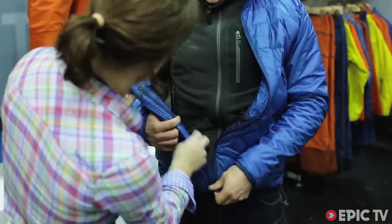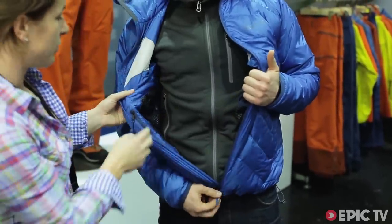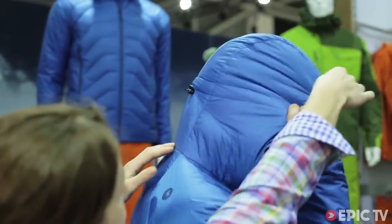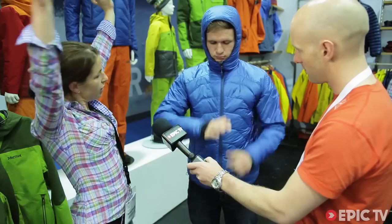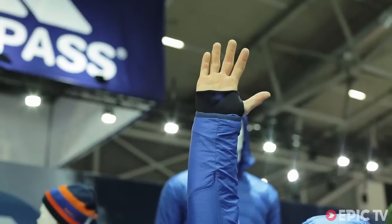Talk us through a few of the features. We have a very wicking backer so it takes all the sweat away from the skin, making for very good comfort. We have super nice details such as the pockets. We have a nice fitting hood which goes under a helmet and can be adjusted. We have nice cuffs, and even if you put your arms up when you're climbing or ice climbing, it allows for the full range of movement.